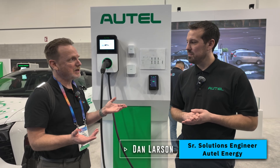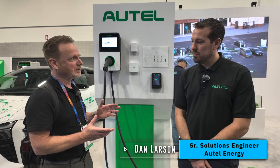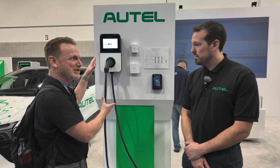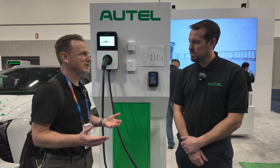I'm Dan Larson with Autel Energy, Senior Solutions Engineer. What we want to do today is take a look at your portfolio and really focus on where each of your chargers fit in the ecosystem that is EV charging.